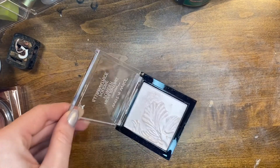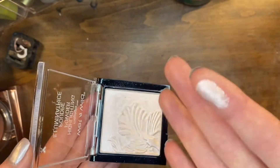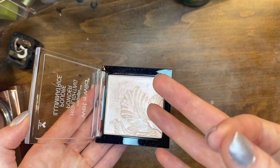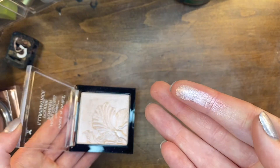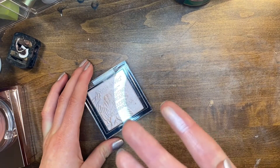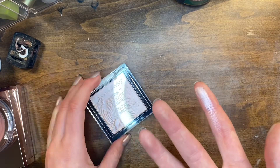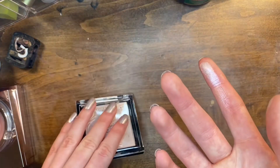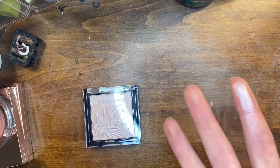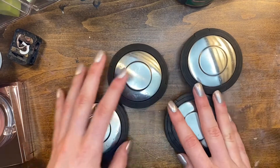This is the Mega Glow highlighter from Wet n Wild. I don't even know what shade this is because the label fell off. This is just not it for me — it's a fine highlighter but I would not reach for this over one of my high-end highlighters. I like luxury makeup and like feeling expensive when I wear it, so this one's going.